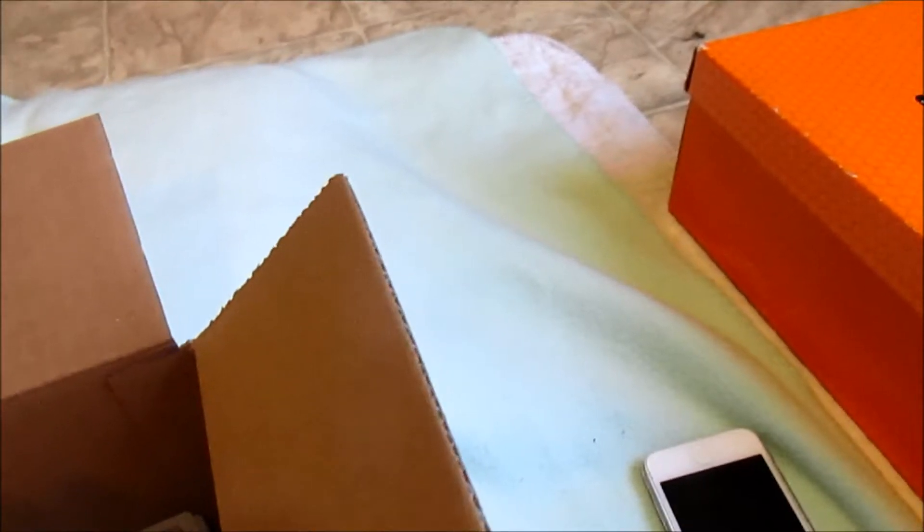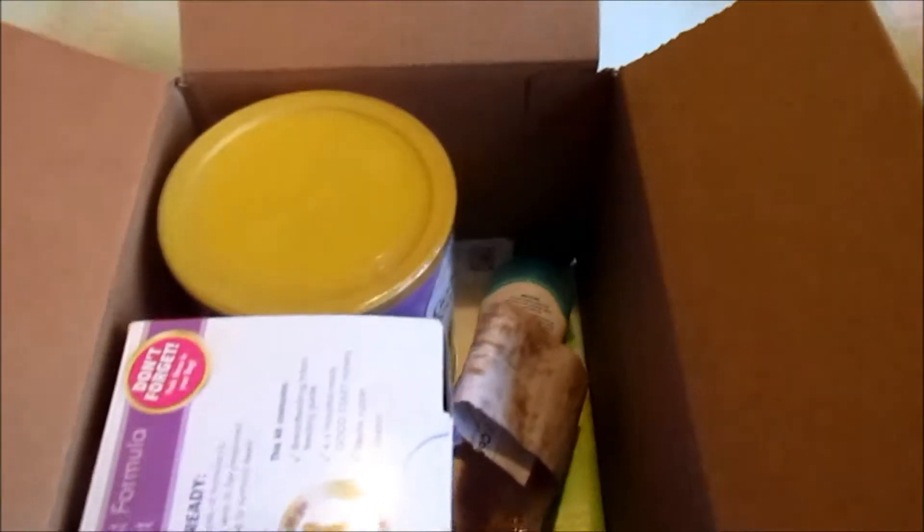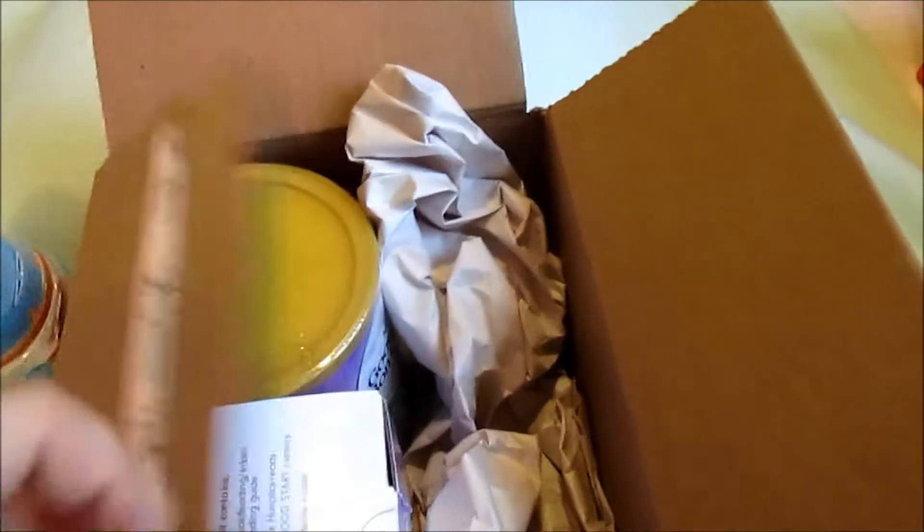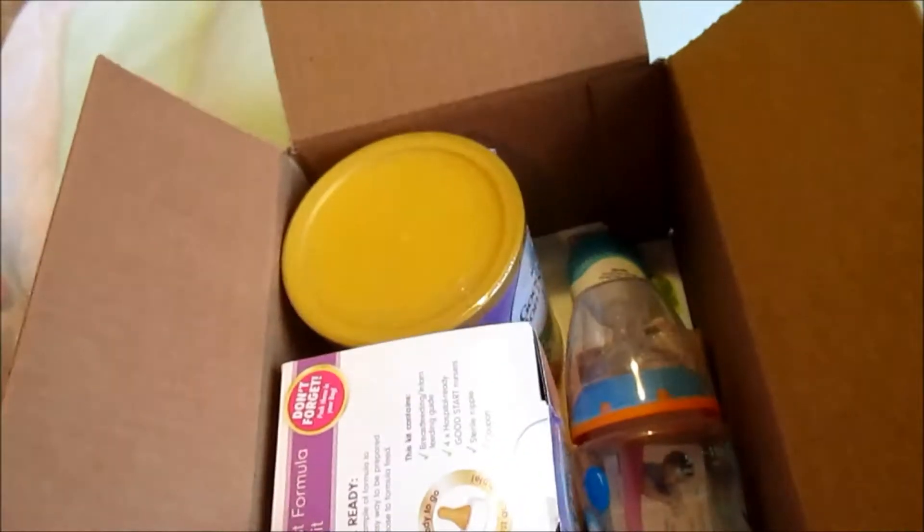I did not get any diapers or the diaper bag this time, but it says while supplies last so maybe they were out and I'll get them next time. If you look online and Google 'newborn free samples,' you will be surprised at the little sample kits you can get. I need to go change my batteries because my camera is blinking at me, so I'll see you in two seconds.